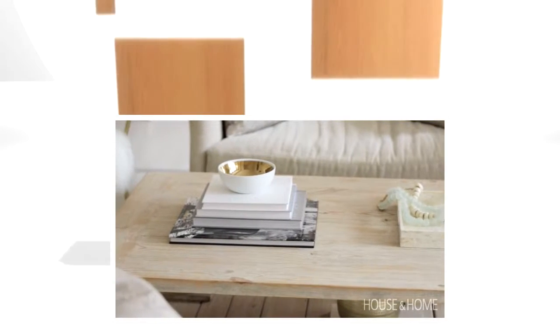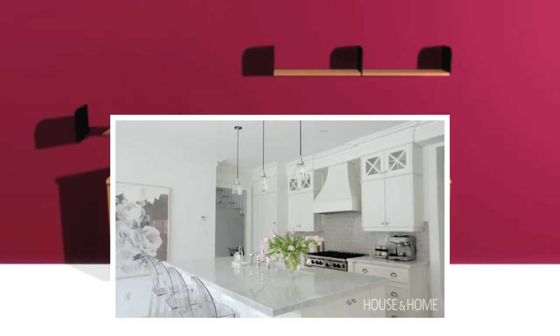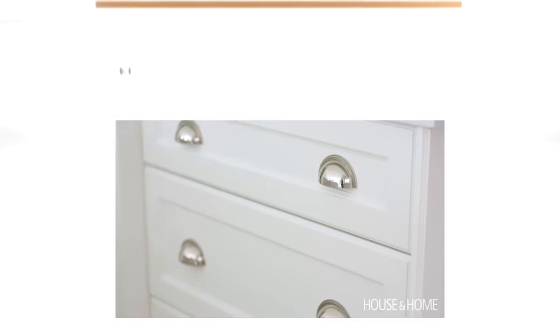We also added some vintage pieces along with some more contemporary modern pieces so it wasn't stuck in an era. We designed the kitchen around Rae's personality — making sure it was very fresh and inviting but also practical, because she loves to cook and entertain. We wanted it just as light and airy as her personality.